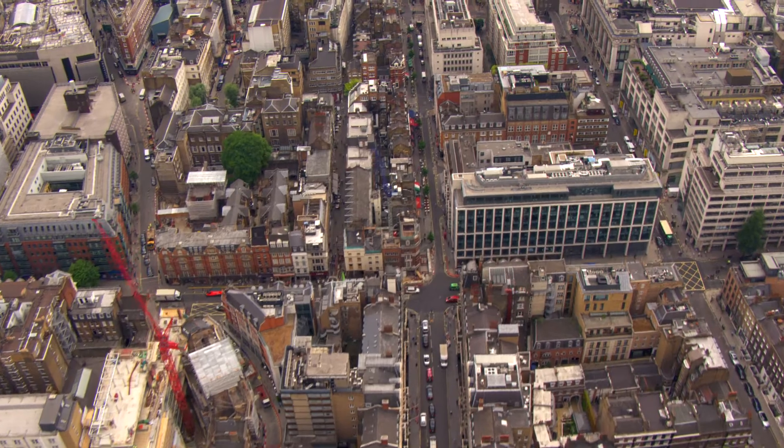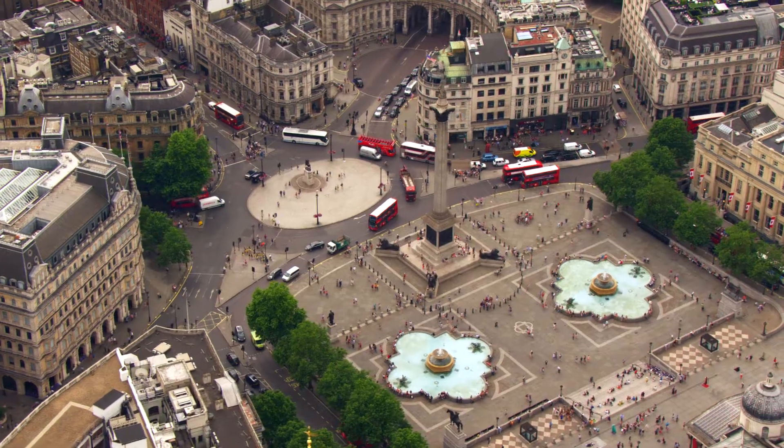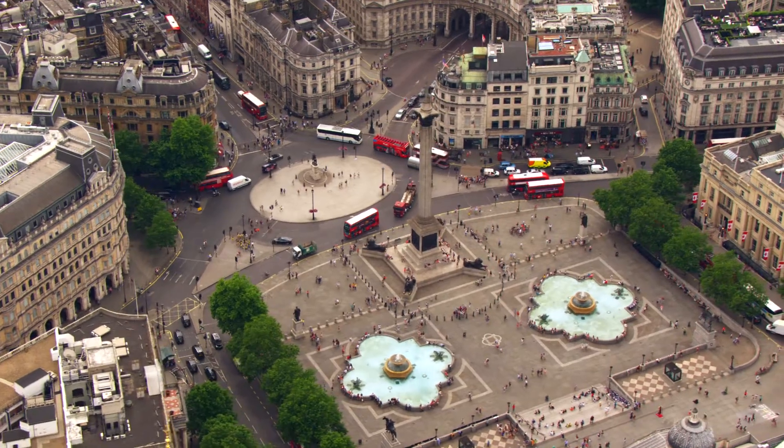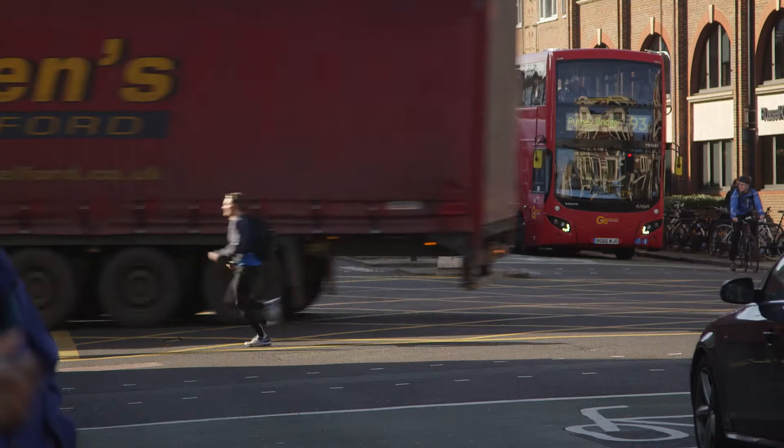There are over 9,000 buses in operation across London, all fitted with ticketing, automatic vehicle location and radio systems, so upgrading and maintaining a fleet of this size is no easy task. The bus fleet managed by Transport for London has developed over 12 years with 850 vehicles arriving into the fleet every year. Upgrading, maintaining and removing equipment is extremely time-consuming.